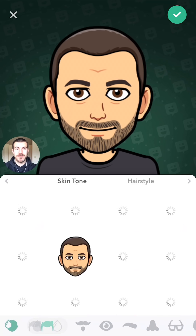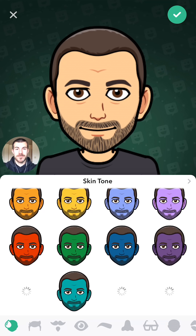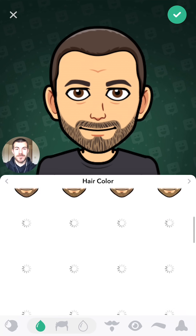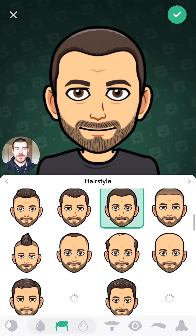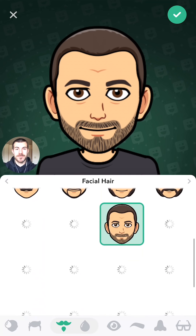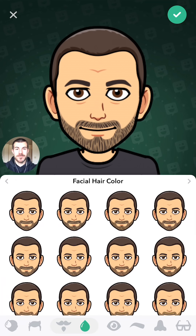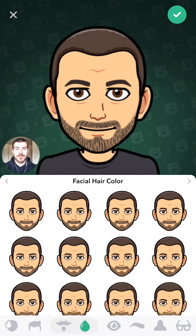Once you've done that, you can come down here and change anything you want to change — and they've added tons of different options. Skin tones, tons of different hairstyles, hair color, and each one of the icons down here on the bottom of the screen has more options. There's hair treatment — there's none of that yet. Lots of different new facial hair options, and you can change the color on almost any of these by tapping the little droplet icon.